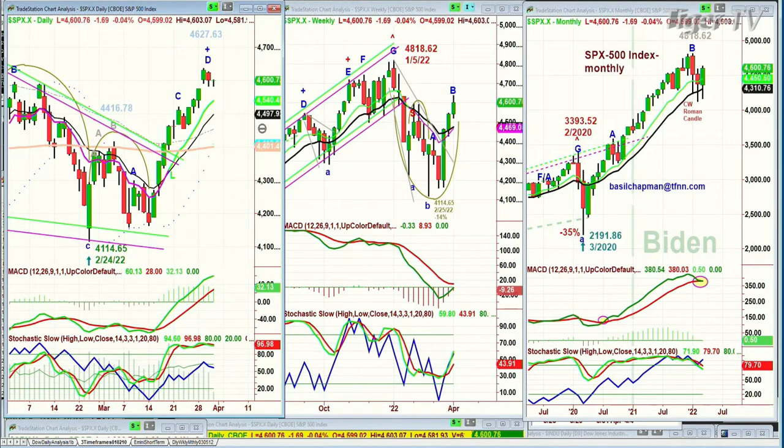The weekly chart is looking pretty good because it's way over the 50% retracement. Most importantly, that monthly chart — so far the candle is outstanding, but the month is young because we've got at least a couple of hours to go.